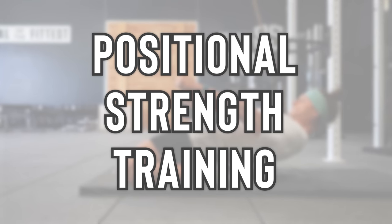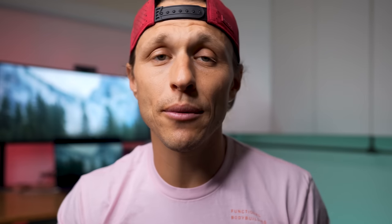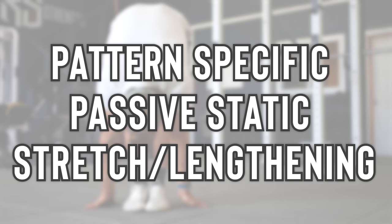Concept number two is positional strength training. The goal is twofold: build top-end strength while simultaneously prioritizing end range strength, positional improvements in mobility, and balance of our joints in all degrees of range of motion. Number three is pattern-specific passive static stretching or lengthening, best suited for when you're done with resistance training or within your cool-down. We'll hold very specific positions that give us the most bang for our buck to improve flexibility. Don't forget to download the free PDF in the description, which breaks down each movement pattern into 20 to 30 minute training sessions with complete reps, sets, and rest periods.